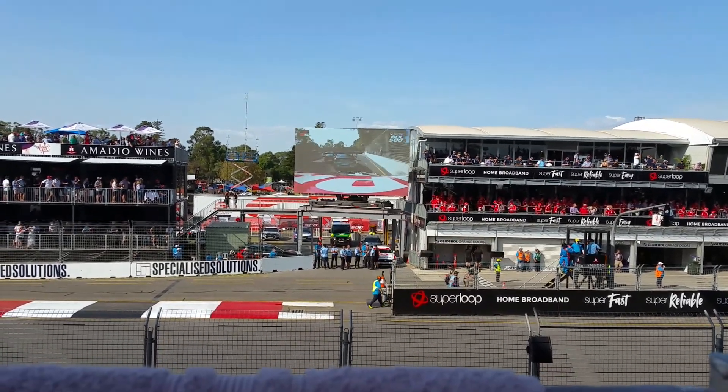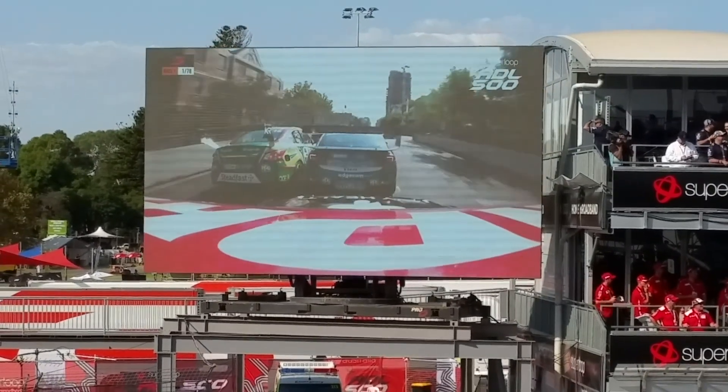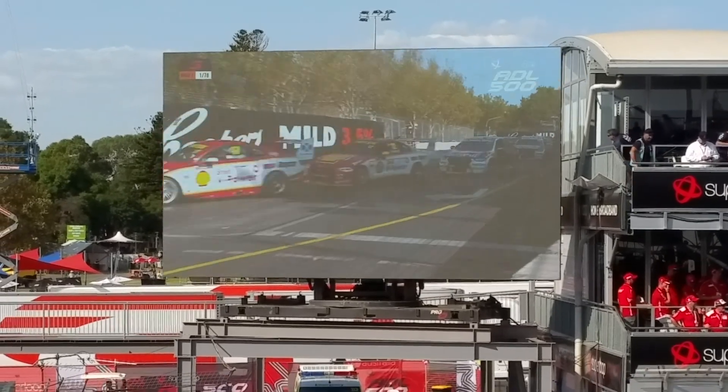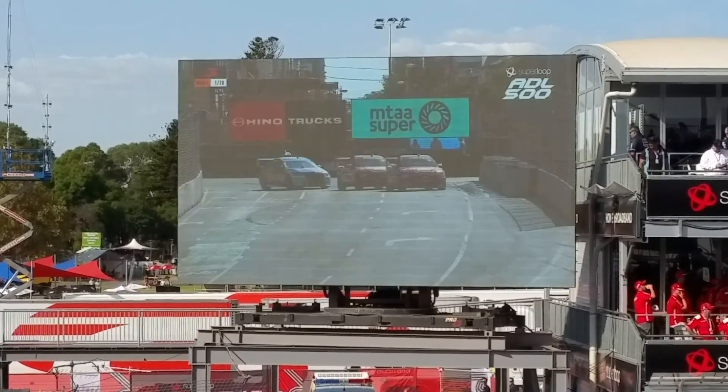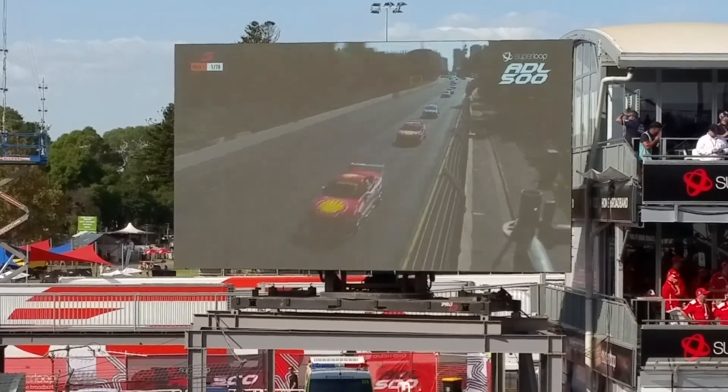Great start for McLaughlin, who gets the lead, on top of the Super Cheap Auto Mustang. Rick Kelly going side by side through the staircase section. But it's the Shell V Power racing cars one and two. The Red Bull Holdens running third and fourth this race, as down Bartels Road we go for the first of 78 laps.